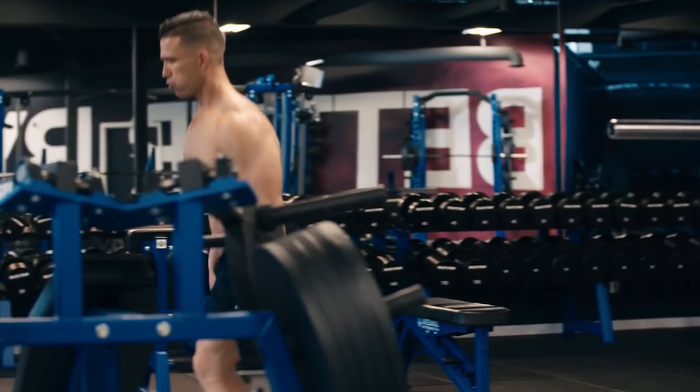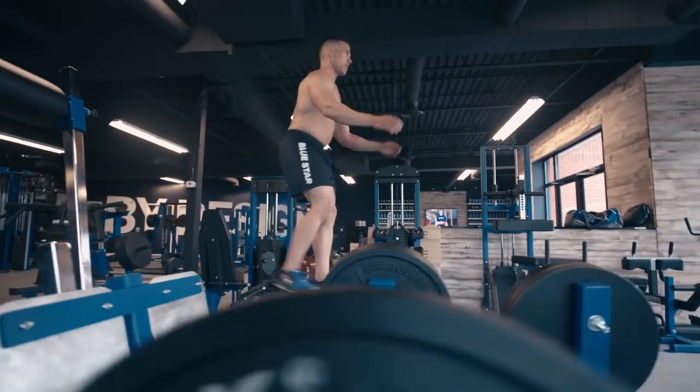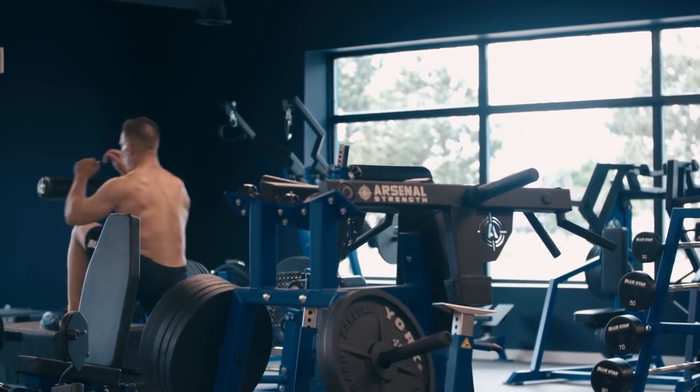Exercise number three: box jumps for 15 reps. Use a plyo box or platform above knee height, squat down and jump onto the box with head to toe power and momentum. Then back down and repeat for 15 reps.